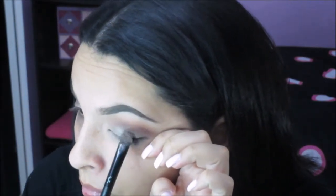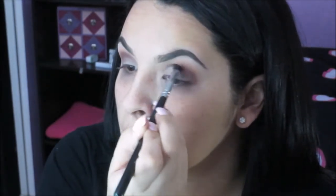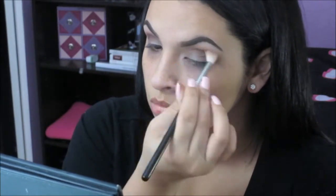I didn't feel like it was bright enough so I used the color Legend from the MRazy palette — I don't think it's available anymore, but Anastasia does have it in single shadows. Then I went back in with that darker purple shade just to darken up my crease and add some definition to my eye. With a cleaner brush I'm blending everything out to make sure there are no harsh lines and everything flows perfectly.